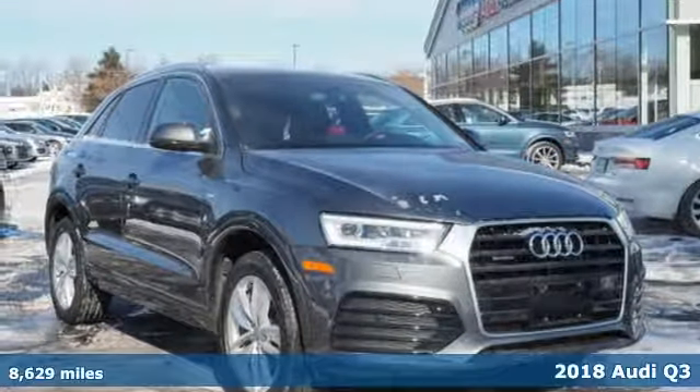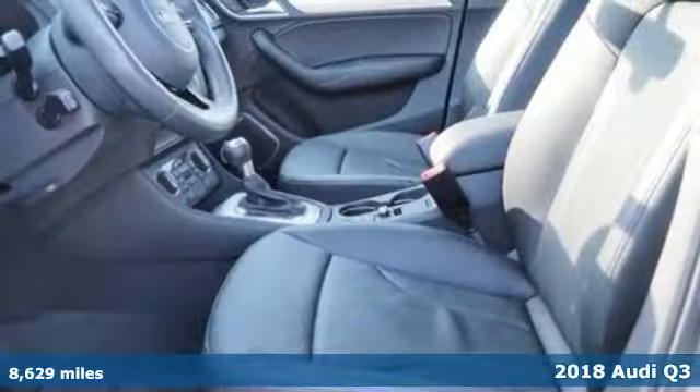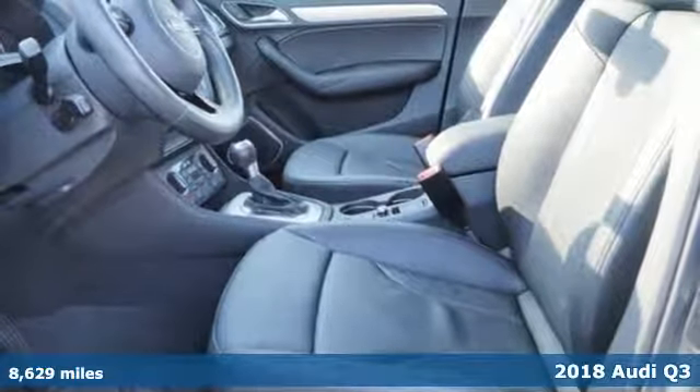Here's a 2018 Audi Q3. Style and substance are the key components of this Q3, so no matter where you run off to, you have the perfect vehicle.